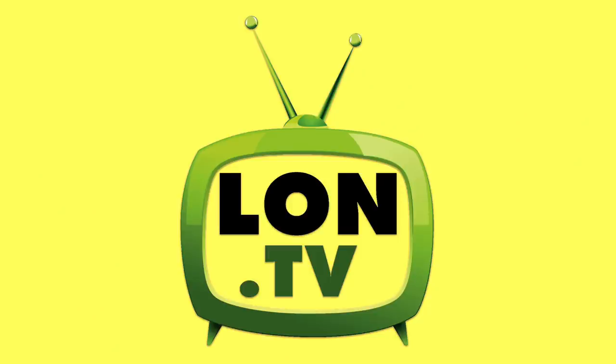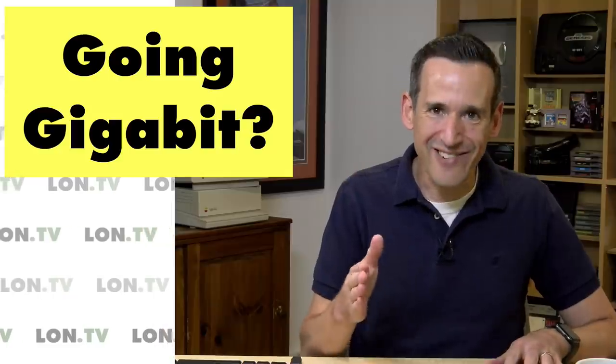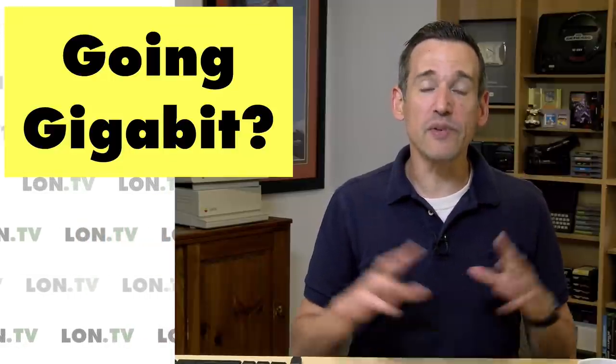Hey everybody, it's Lon Seidman. It's time once again for your weekly wrap-up and this week we're going to talk again about my quest for better upstream bandwidth. I've made some progress and I might be getting there, and we're going to do an update in this video and talk about how to prepare my home network for it. Let's get to it.